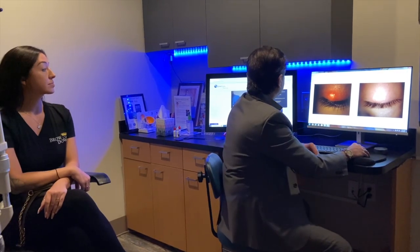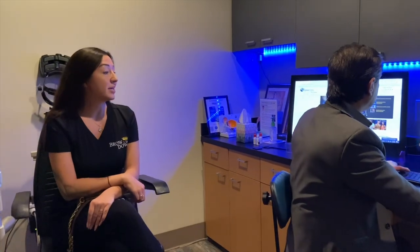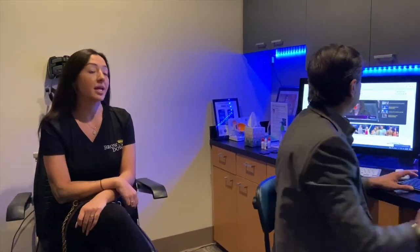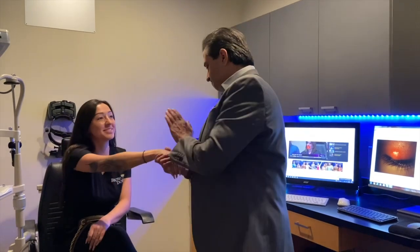Do you have anything you want to say about your experience? I am so glad that I came here. This was the exact fix that I needed — no doubt. No cut! Yes, excellent. It's been a pleasure. Thank you so much, I appreciate you.